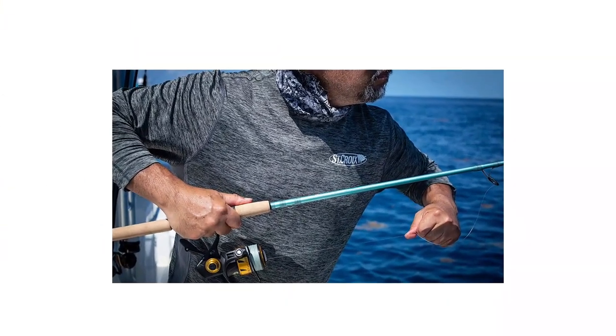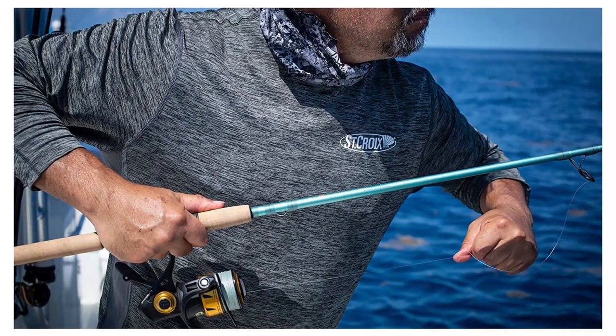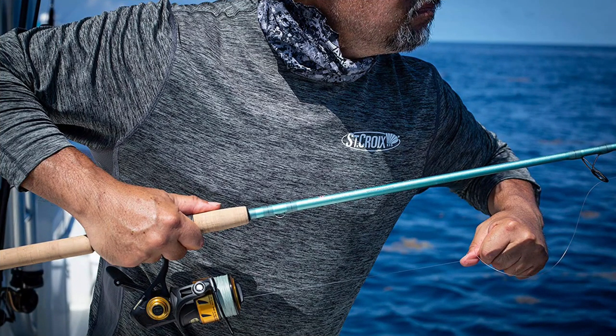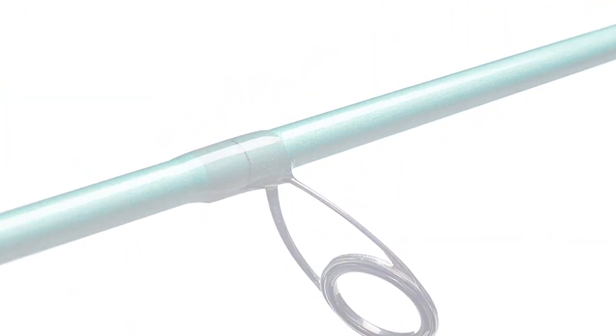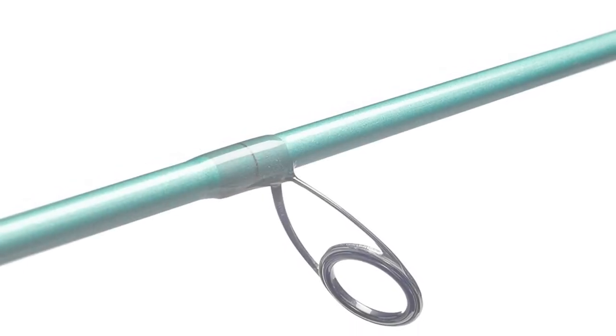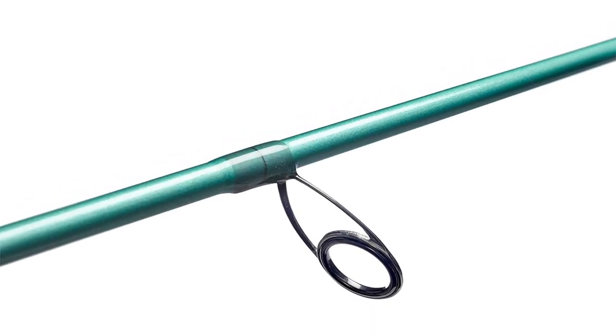I might be a fan of St. Croix rods, but that's because I've never had an issue with them, and they've always delivered above and beyond what I've expected. It eliminates all transitional points in the Abbot Inshore Spinning Fishing Rod blank to provide smoother actions, increased strength, and greater sensitivity. For a serious angler who demands high performance and value, high modulus, high-strain graphite fiber produces sensitive and lightweight rods with great durability.